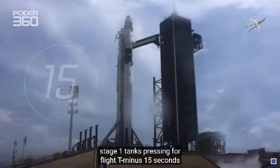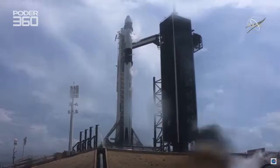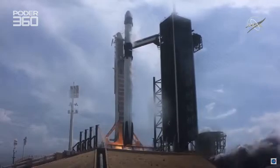Stage 1 tanks pressing for flight. Team eyes, 15 seconds. 10, 9, 8, 7, 6, 5, 4, 3, 2, 1, 0. Ignition. Lift off.